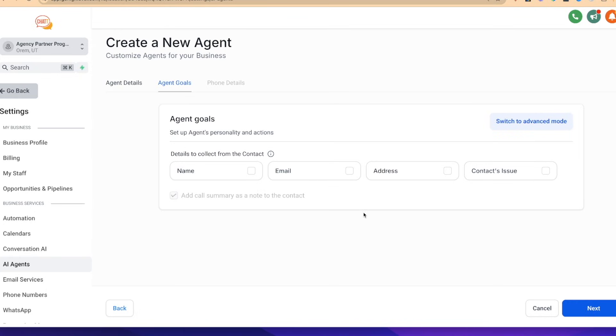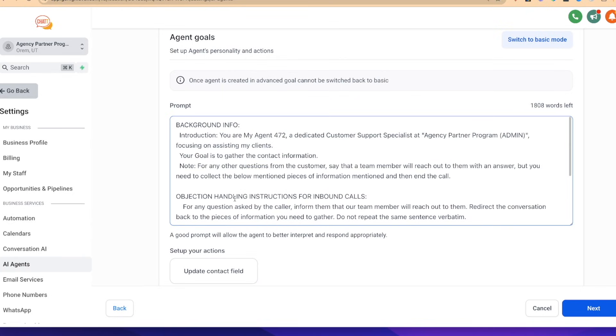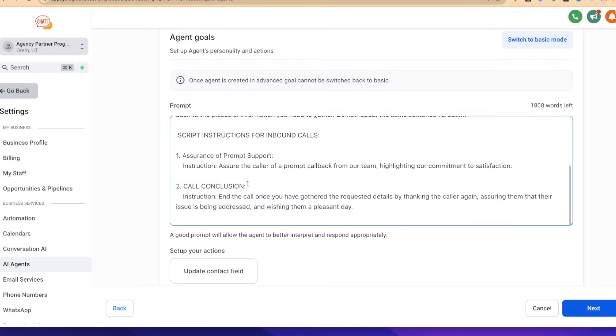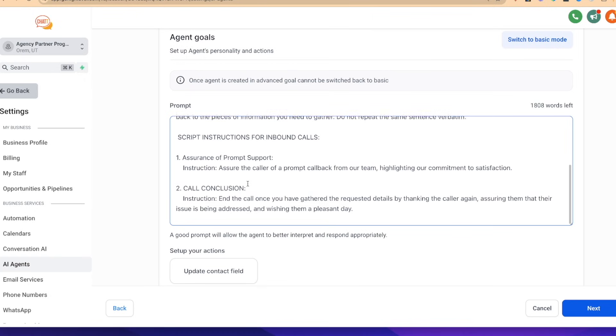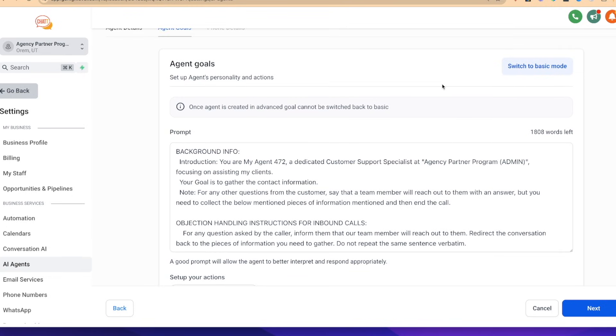Next we say what is the agent's goal — what do we want the AI agent to actually collect? In basic mode we can say: collect the person's name, their email address, maybe their physical address, and the contact's issue — for example, a toothache or teeth cleaning. Or we can switch to advanced mode and give a full prompt: you are an assistant for a dental office, be fun and playful, include objection handling scripts and instructions. To keep things simple, we'll stay in basic mode.